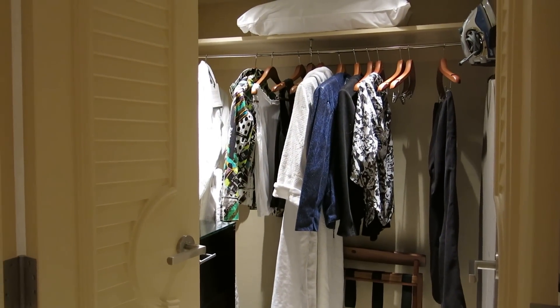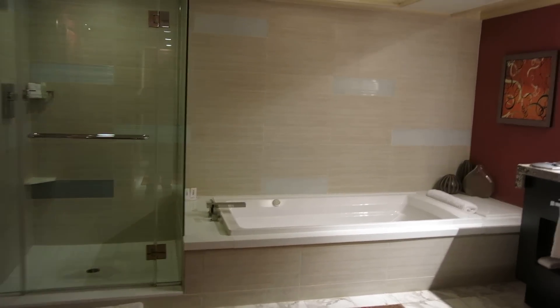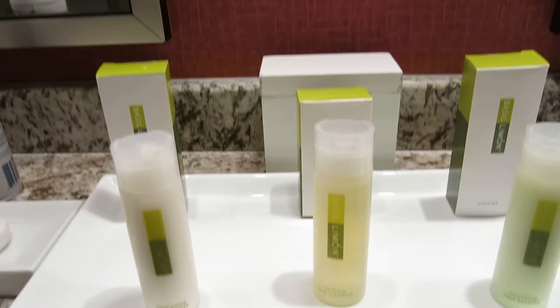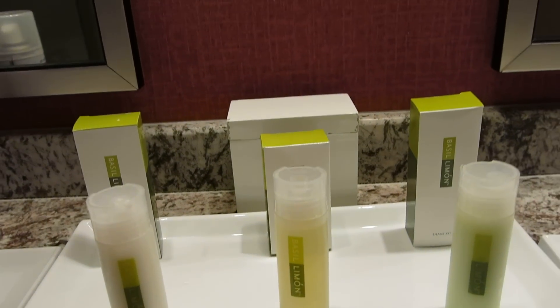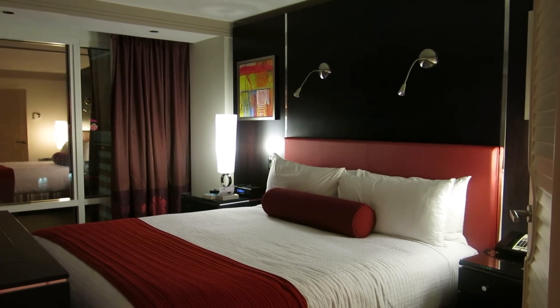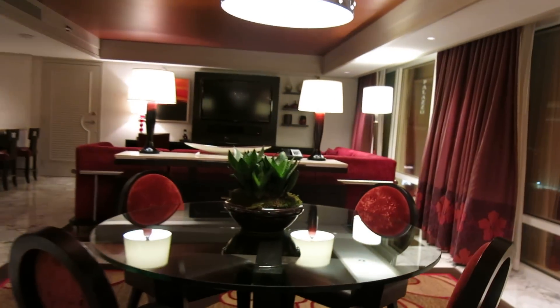We'll just walk through one more time. Here are the toiletry items. The chair over here has fabric with sparkles on it — very old Vegas. I think the dining room chair is velveteen, or maybe velvet.